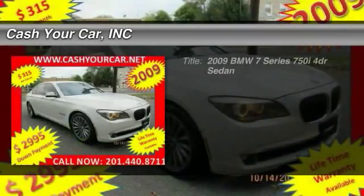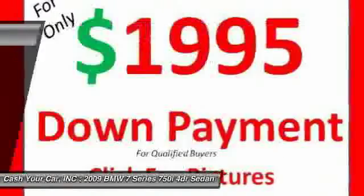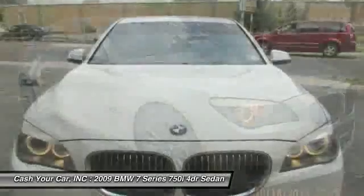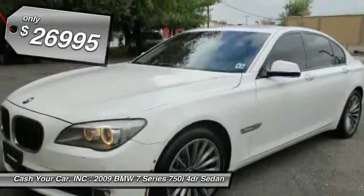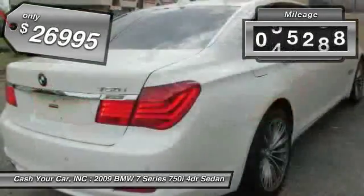The 2009 BMW 7 Series. The BMW 7 Series is the BMW flagship full-size sedan, and has always represented the top of luxury and technology. It's priced below $30,000, and this vehicle has less than 60,000 miles.